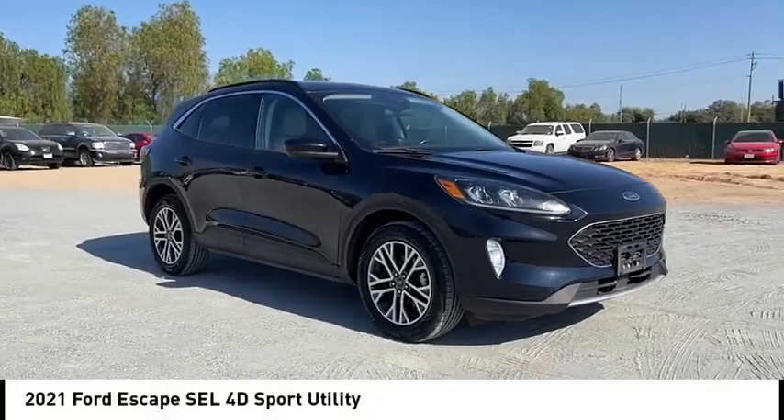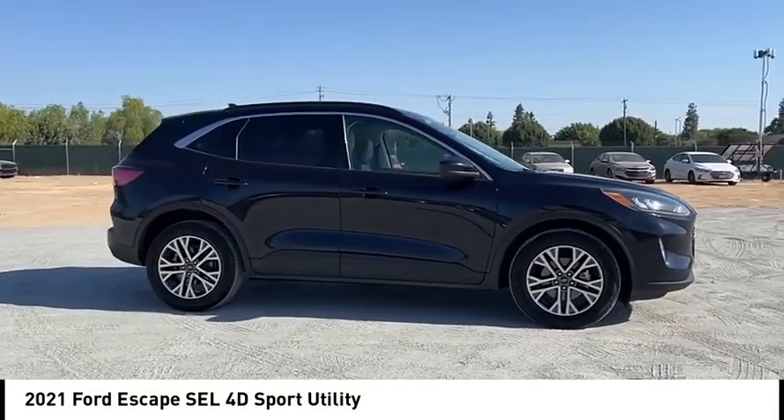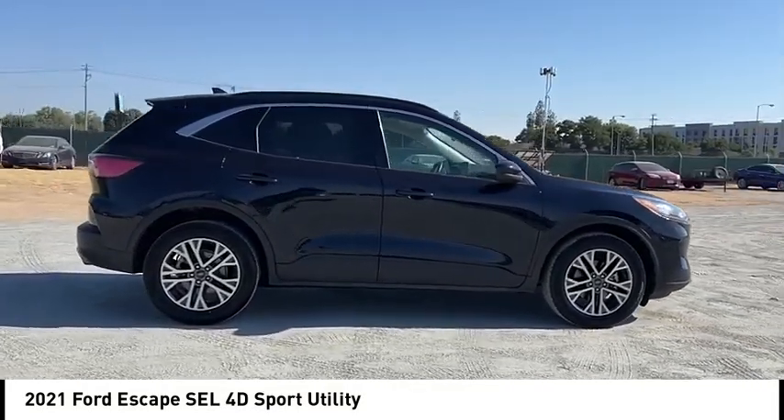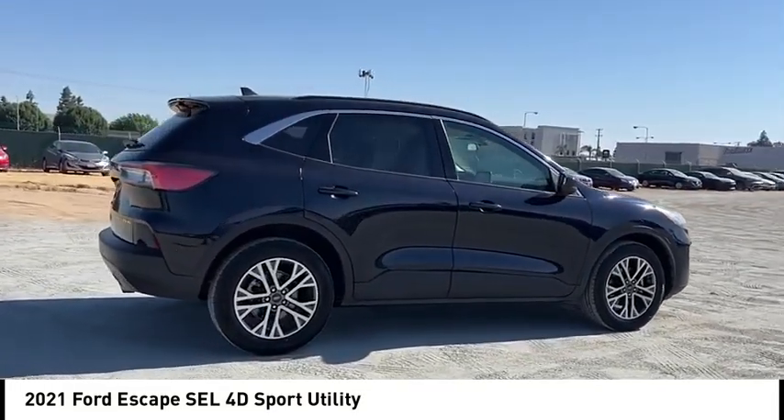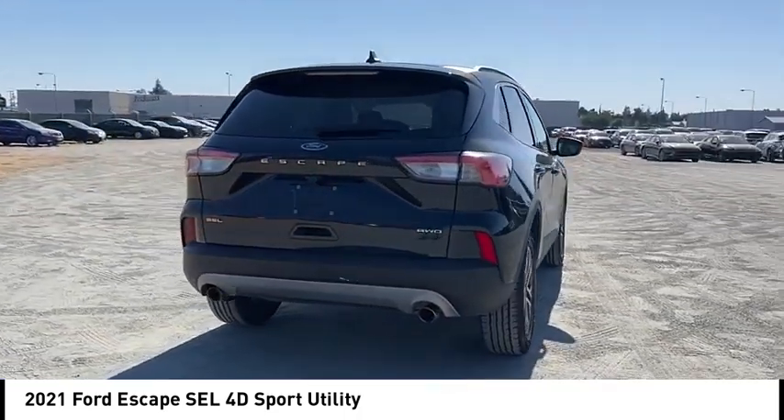Stop by and take a look at the 2021 Escape. Gas engines flex, tow, sip, and go with Ford Escape. This vehicle has less than 70,000 miles. Here are some of this vehicle's great options.